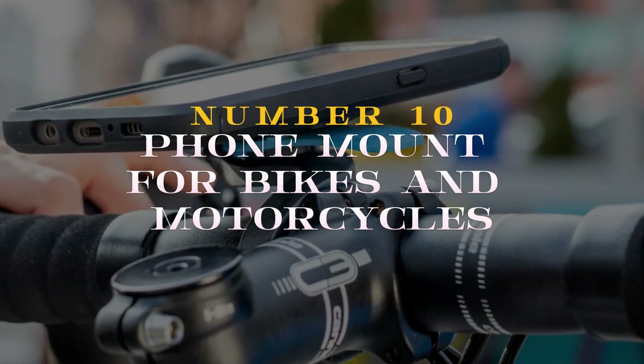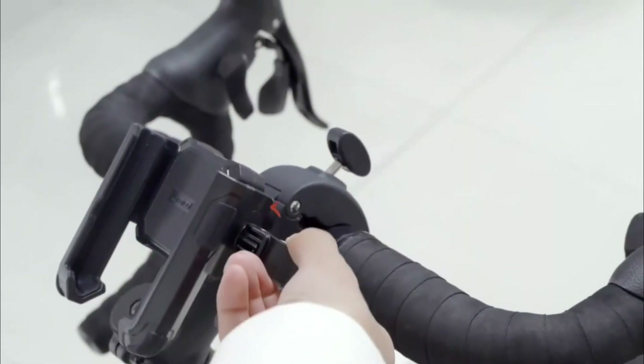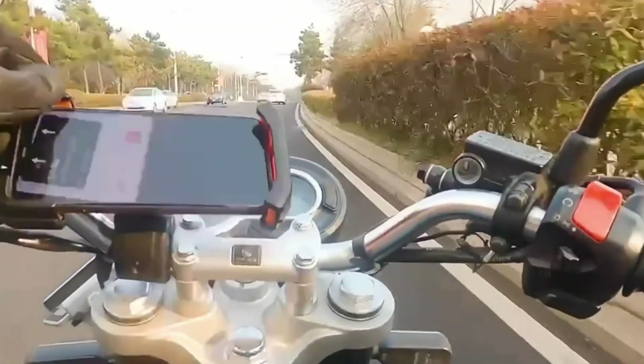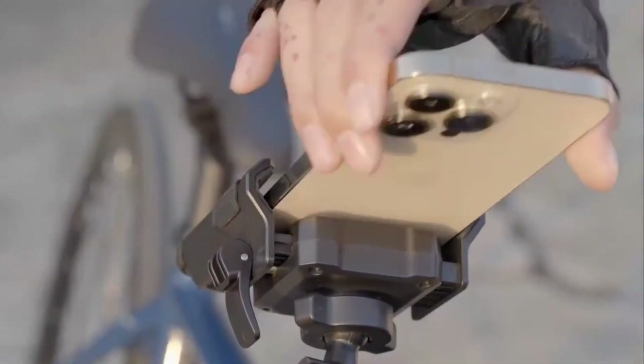Number 10: the Foam Mount for Bikes and Motorcycles. Securely attach your smartphone to handlebars with this versatile mount. Designed for bikers, it offers a stable grip and 360-degree rotation for optimal viewing. Whether navigating city streets or enjoying a scenic ride, this accessory ensures hands-free convenience.